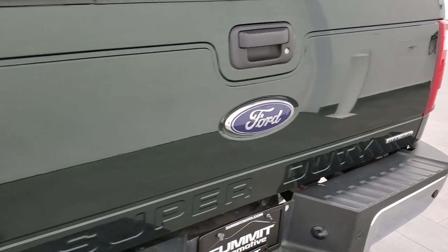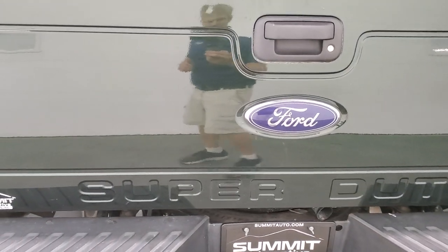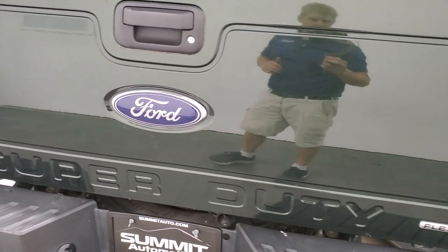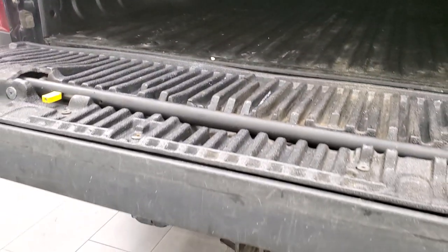The tailgate is in pretty nice condition – there are a couple of small dings but they're hardly noticeable. It has an Access soft roll-up tonneau cover in really nice condition with no rips or tears. It also has a tailgate step assist and spray-in bed liner. The bed itself is in nice condition.